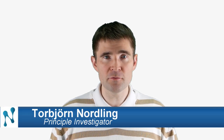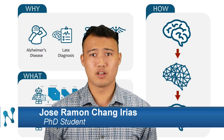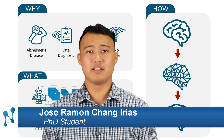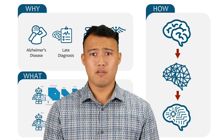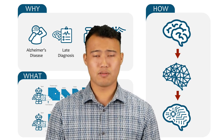At the Nordling Lab, we believe in improving ourselves and our world for the benefit of all living beings. We want to create a biomarker for early detection of Alzheimer's disease and quantification of cognitive decline from neuroimaging data. We believe that through mimicking human learning, we can create a new, more efficient learning method for artificial neural networks.